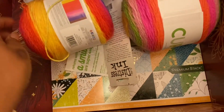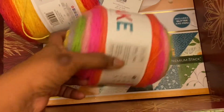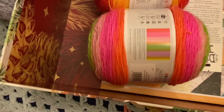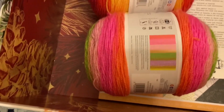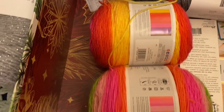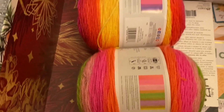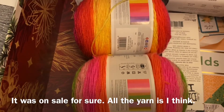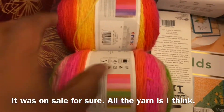Honestly, I think I could use both of them together because the pinks kind of match. I think they can go together — what do you guys think? I think they can. That is what I got from the yarn section.